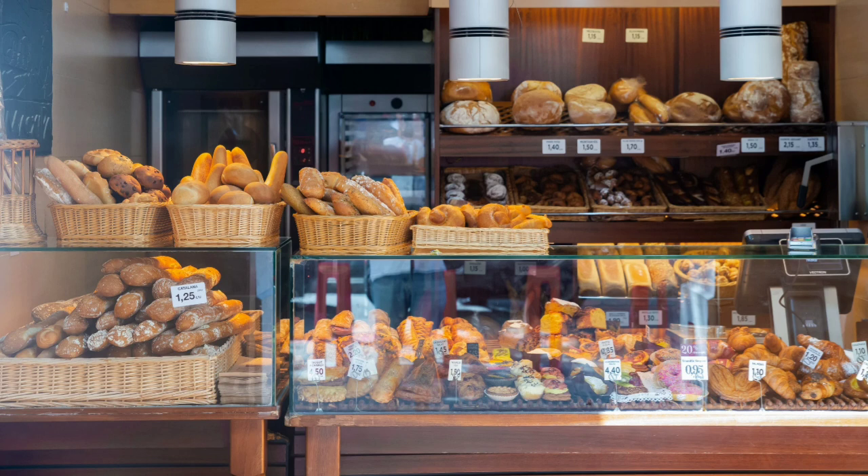After you have bought your bread and treats, it's time to go home. Maybe you will eat a donut on the way, if you can't wait until you get home.